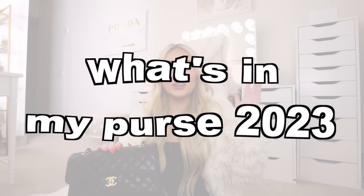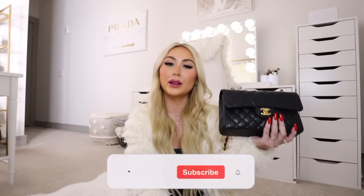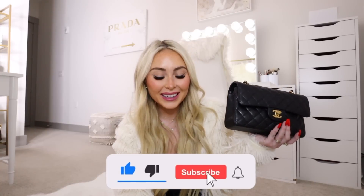Hi guys, welcome back to my channel! For today's video I have my annual what's in my purse video for 2023. I've been posting what's in my purse videos on every single January 1st since 2018, so this is my fifth year in a row — it's kind of a tradition I started for myself. My 2018 video really helped kick-start my channel, got a lot of exposure, and I gained a lot of subscribers, so it always holds a really special place in my heart.